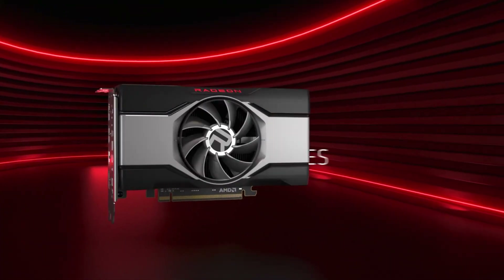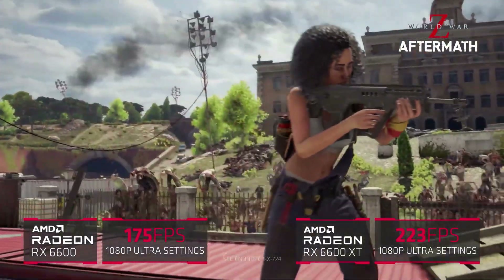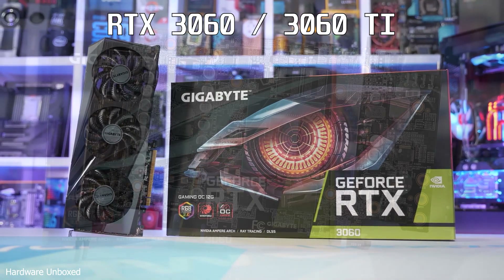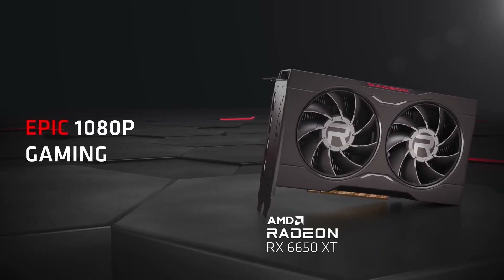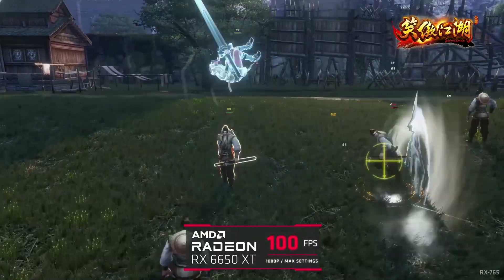For those on a low budget around $200, the RX 6600 is a great choice for 1080p gaming. It will run most AAA games at 1080p high settings smoothly. Other great budget options, if you can find them at a good price, include the RTX 3060, RTX 3060 Ti, and the RX 6650 XT. These GPUs will give you excellent 1080p gaming performance and can handle some 1440p gaming as well.